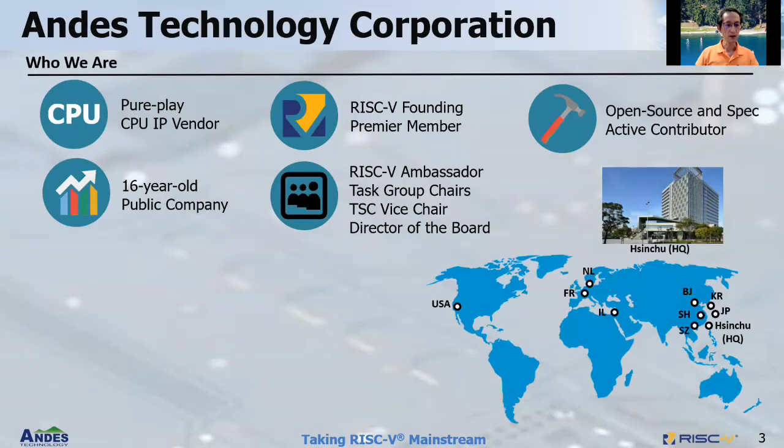NDIS Technology. We are a 16-year-old pure-play CPU IP vendor. We went public four years ago. We are a RISC-V founding and premium member. We play various active roles in RISC-V International, including RISC-V ambassador, task group chairs, TSC vice-chair and director of the board. NDIS is an active contributor for open source software as well as RISC-V standard spec. Our headquarters is in Shenzhen with offices worldwide.